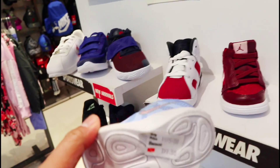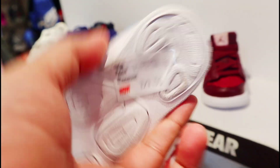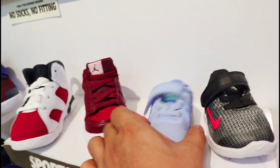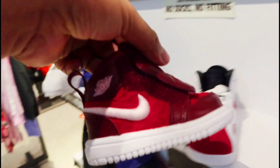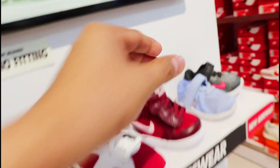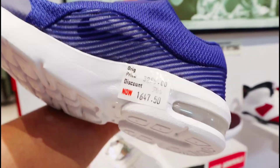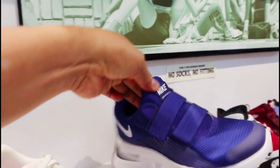At mayroon dito napakagandang kulay, napakaliit na mga sapatos mga amigo — dito, sa mga pang bata nyo dyan. 797 na lang din to. Tapos may mas maliit — ito Jordan 1, ang ganda ng design nito mga amigo, 2,495 pesos. Mayroon pala itong mga maliit pa. Mga pang kids, pang youth — at 1,647 naman to.